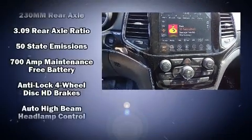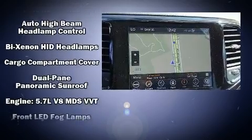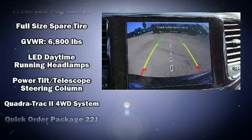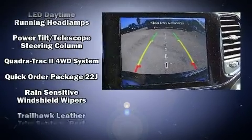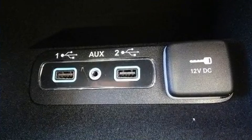Jeep ensures the safety and security of its passengers with equipment such as head curtain airbags, anti-whiplash front head restraint, and four-wheel disc brakes with ABS. With electronic stability control supplementing mechanical systems, you'll maintain precise command of the roadway.